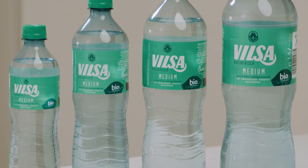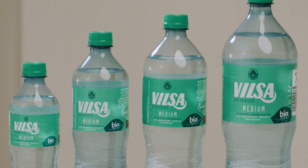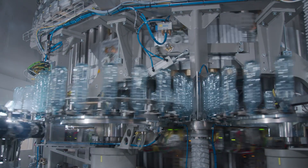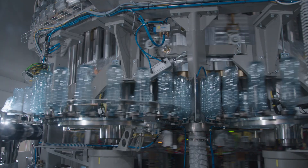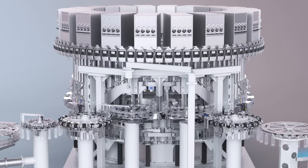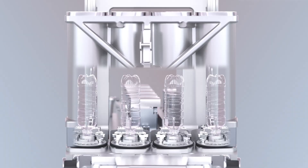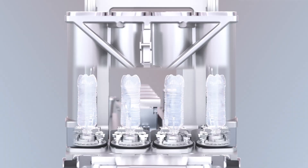Our FreshSafe PET coating technology has long been in successful use for sensitive products that meet especially high demands of quality product protection and shelf life. This also makes it increasingly interesting to bottlers of mineral water and carbonated soft drinks. FreshSafe PET combines the benefits of glass and PET by coating the inside of the PET bottle with a wafer-thin flexible layer of glass.